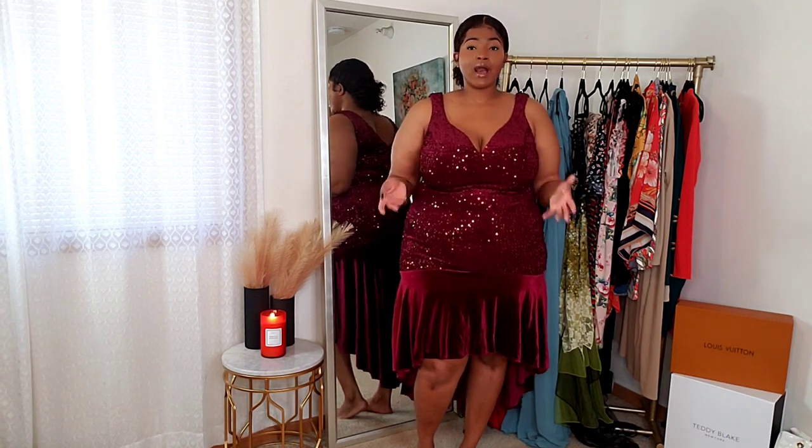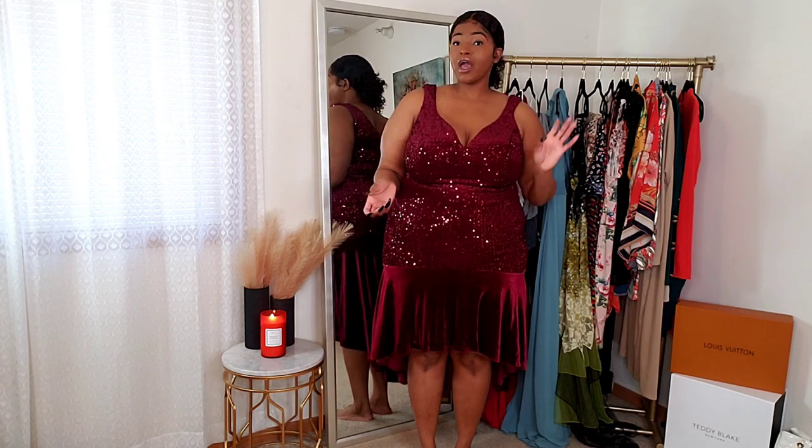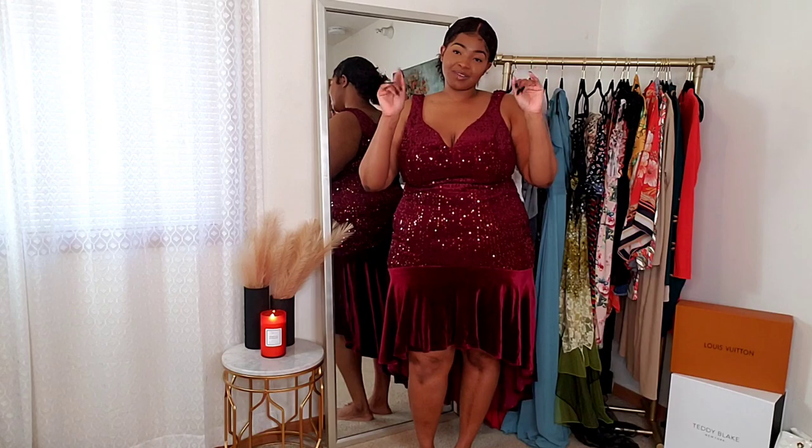I hope you guys go check out Ever Pretty — spring and summer are coming, people are going to weddings and events, and this is the perfect place to shop if you need a really pretty dress. You will find something you like, trust me. I love you guys so much and I'll talk to you in my next one — bye!